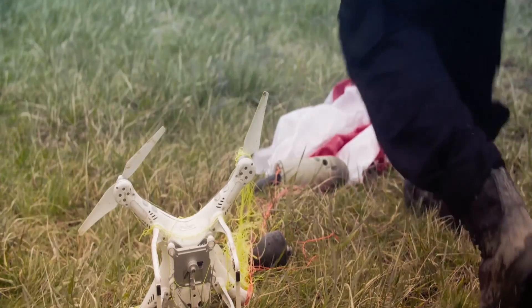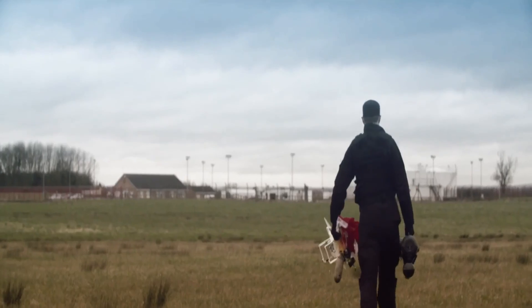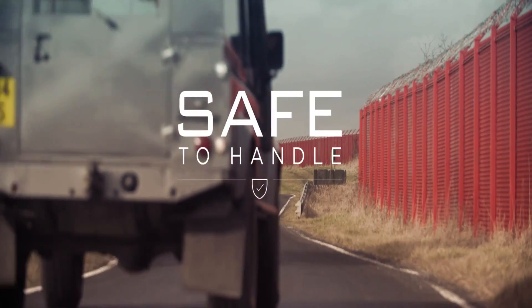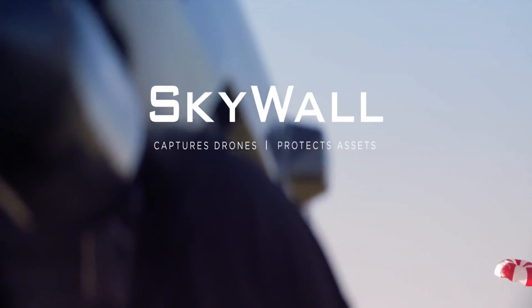Other features can also be included, such as audible and visual alarms and tamper-proof marking systems. The system is de-energised when not in use, so it is safe to handle and transport. Skywall captures drones, protects assets.